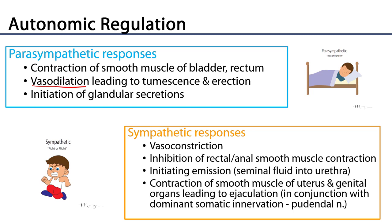The sympathetic responses — the fight-or-flight response — include vasoconstriction, inhibition of rectal and anal smooth muscle contraction, and inhibition of bladder muscle contraction. Sympathetics also initiate emission, stimulating the secretion of fluid from the seminal vesicles into the urethra. They are stimulatory of the smooth muscle of the uterus and genital organs, helping to produce ejaculation in conjunction with somatomotor innervation — for example, from the pudendal nerve.